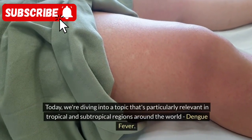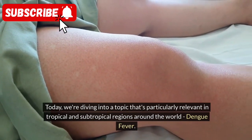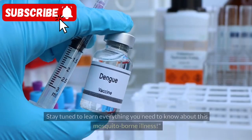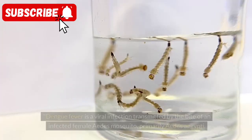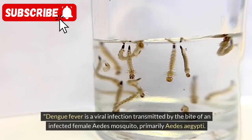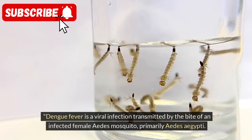Today, we're diving into a topic that's particularly relevant in tropical and subtropical regions around the world: Dengue fever. Stay tuned to learn everything you need to know about this mosquito-borne illness. Dengue fever is a viral infection transmitted by the bite of an infected female Aedes mosquito, primarily Aedes aegypti.